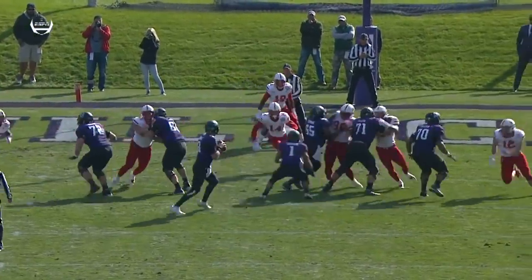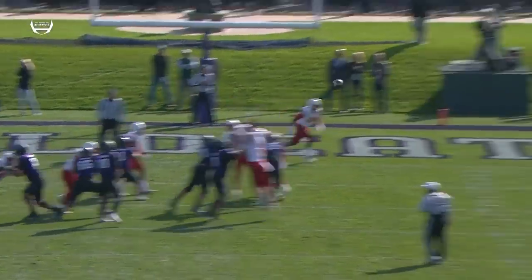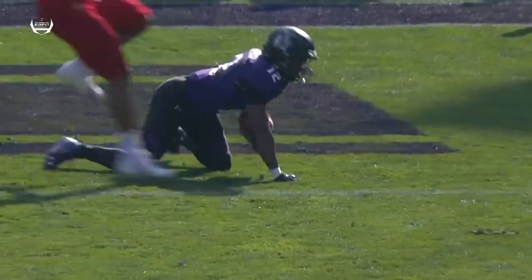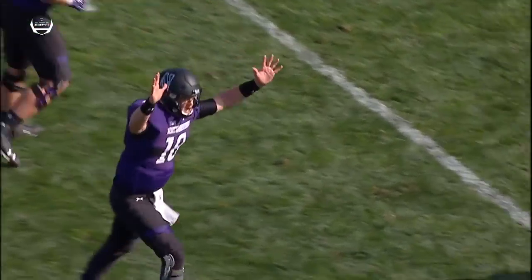What a turnaround. Clayton Thorson, the senior — they needed some big plays and big throws, and he came up with them as he finds true freshman J.J. Jefferson with full extension up.